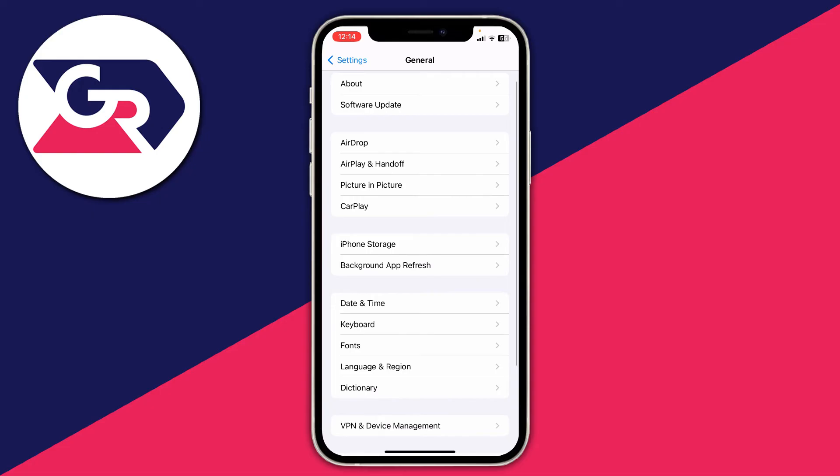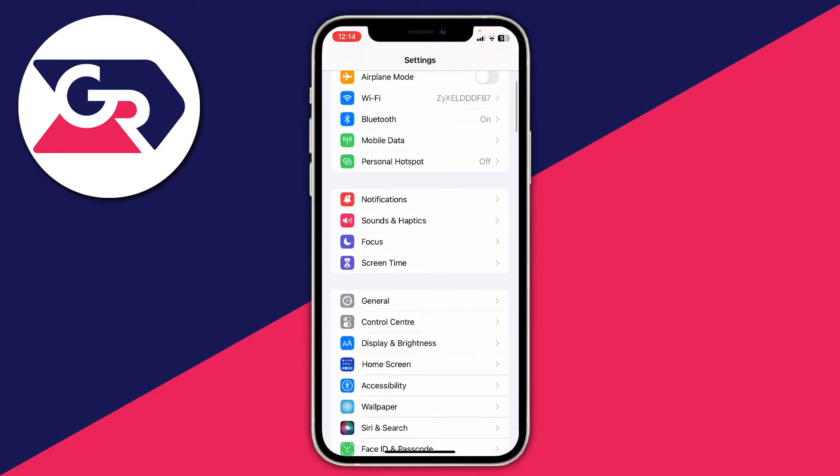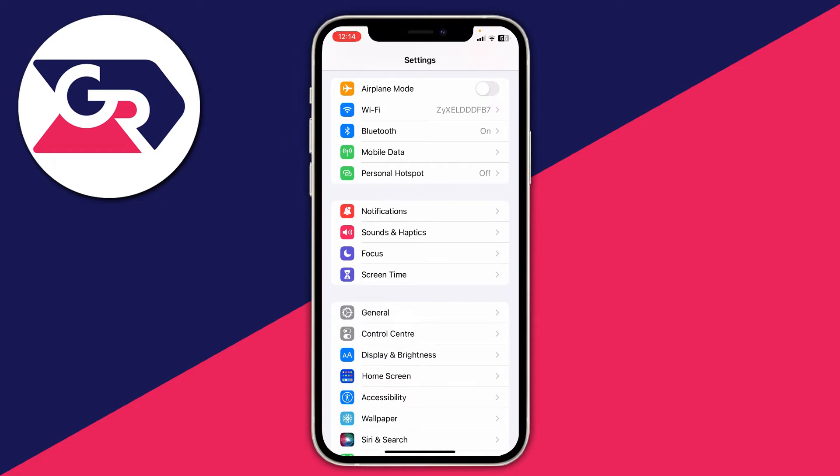Another thing I recommend is, if you've got multiple Wi-Fi networks, try others. Routers can have different bandwidth networks — like 2.4 gigahertz and 5 gigahertz. The 5 gigahertz network has less range but is faster when you're closer. Make sure you're on your fastest Wi-Fi band, and if you've got Wi-Fi boosters around your house, try using those for a stronger signal.